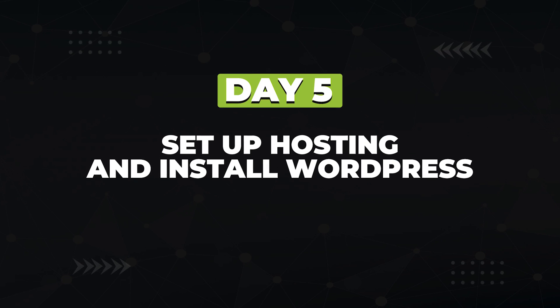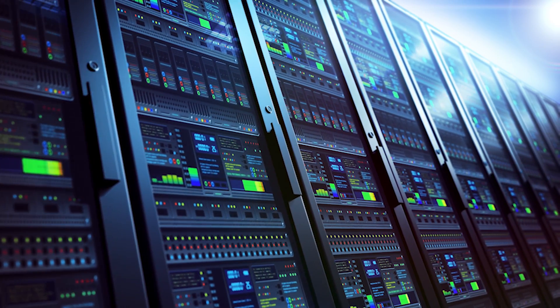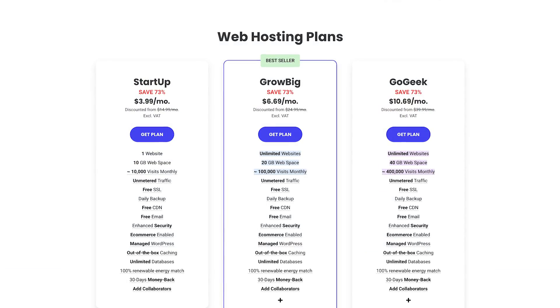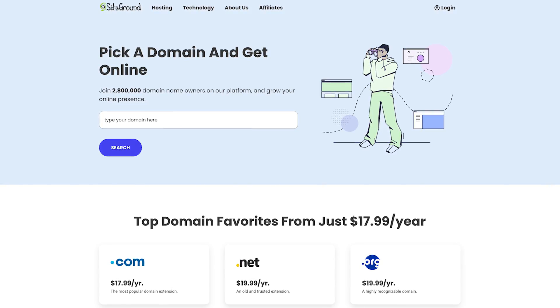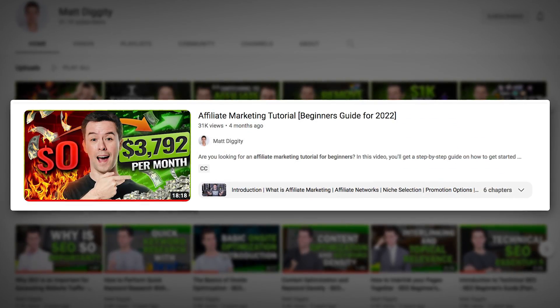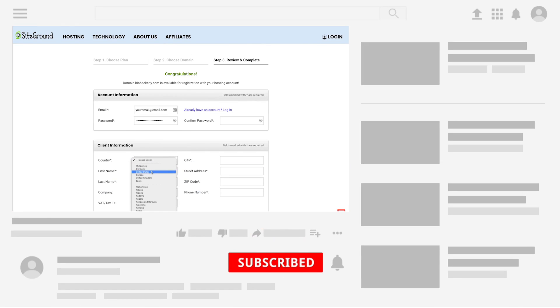On day five, you're going to select a hosting company, connect your domain to it, and install WordPress. Your hosting is where your blog lives — all the content you write and the images and videos you upload live on your hosting provider. For beginners, I highly recommend using SiteGround. It's super easy to set up and super affordable — cheap, but not too cheap where you'll run into issues. You can also register domain names with SiteGround so you can knock out days four and five in one shot. I've left a link to my affiliate marketing tutorial for beginners video in the description, which will take you through the entire SiteGround and WordPress setup process step by step.